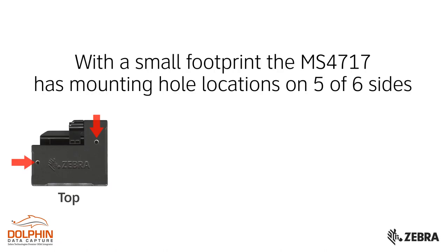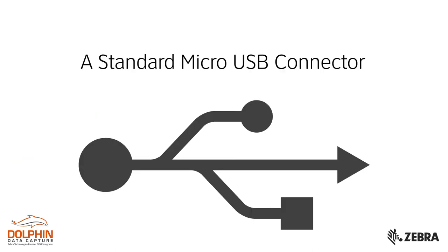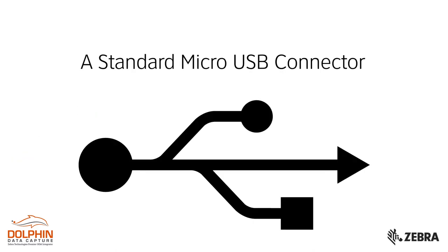The MS4717 produces a bright rectangular illumination field with an LED aiming dot. It has easy and convenient integration with a small footprint, mounting hole locations on five of six sides, and a standard micro USB connector that supports off-the-shelf cables.